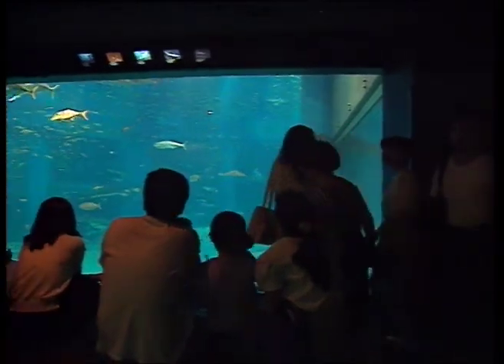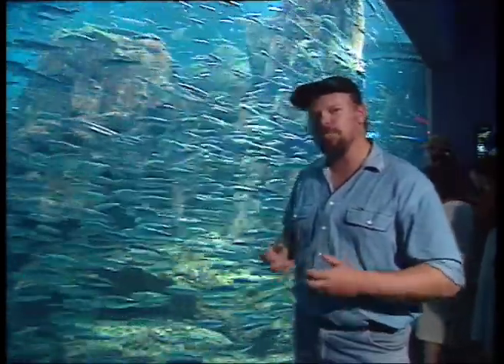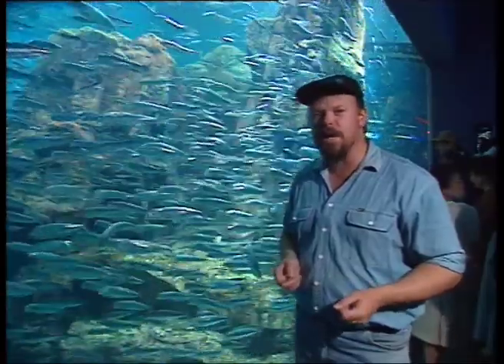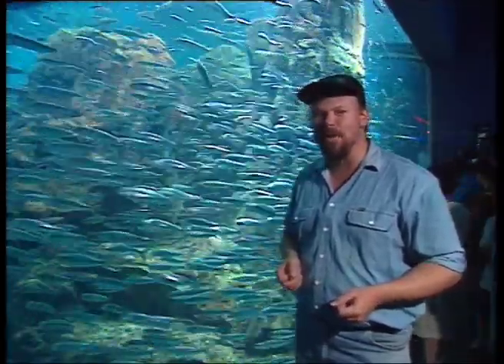From the kelp forests of California to the jungle rivers of South America, our own Great Barrier Reef and these fantastic sardine schools from Chile — it's all here. They've managed to capture the aquatic environments from a vast range of areas right around the world in one building. I tell you what, if you ever come to Osaka in Japan, you'd be crazy to miss the Ring of Fire Aquarium.